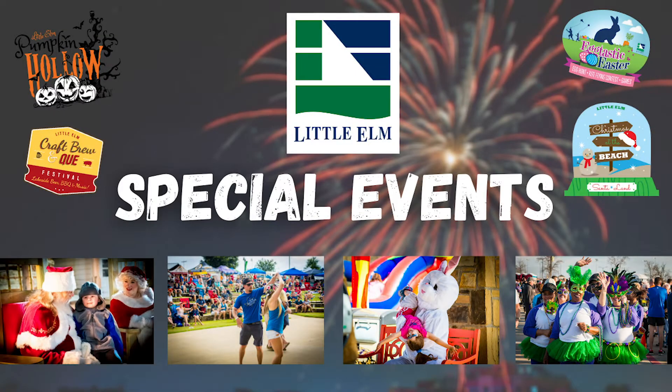All of our special events throughout the year — like Pumpkin Hollow, Christmas at the Beach, Big Easy, and everything else — all come from our Special Events Department, which is also housed here in Community Services. They are a small department, but they work really hard all year round. Especially this year, with things having to switch to virtual, online, or socially distanced, they've been doing a great job of reworking our traditional events into COVID-19 specialized events.